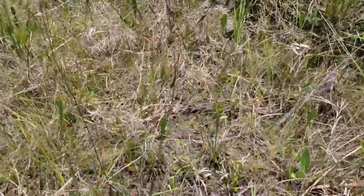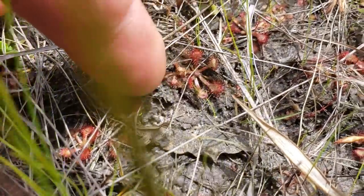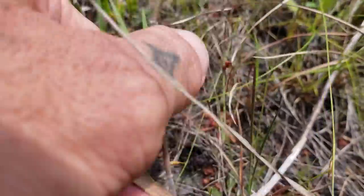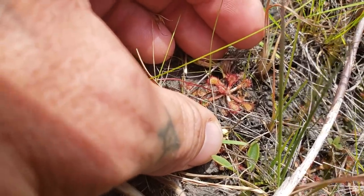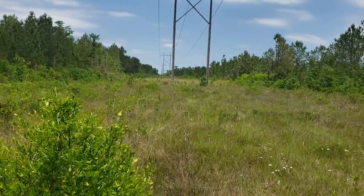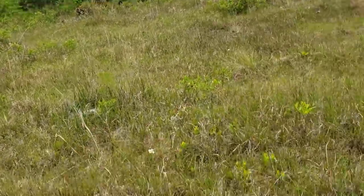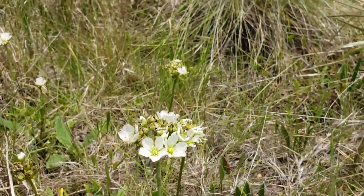There's a little Droseraceae too — same family, another carnivorous plant. These are called sundews. Not sure what species exactly, but you can see those little trichomes with glands on them that attract insects — the bugs get stuck. There's one flowering right there; these are very tiny. There are species all over the world; in Australia some get rather large, but these don't. Now why would a plant take up the habit of carnivory for nitrogen acquisition? Because the soil is so acidic and nutrient-poor that you've got to get that nitrogen somehow.